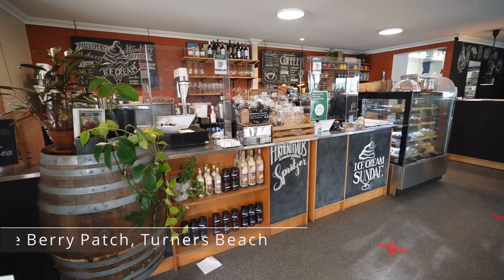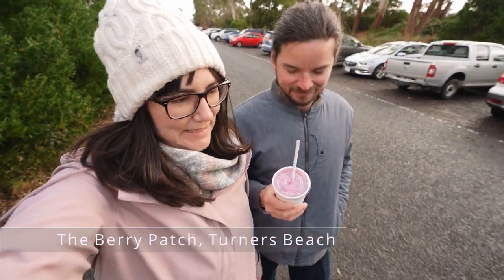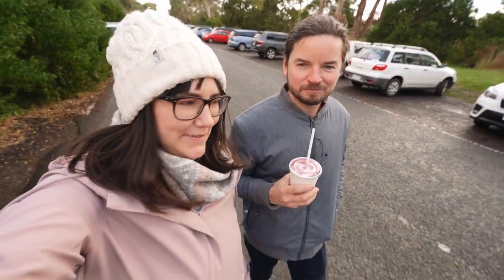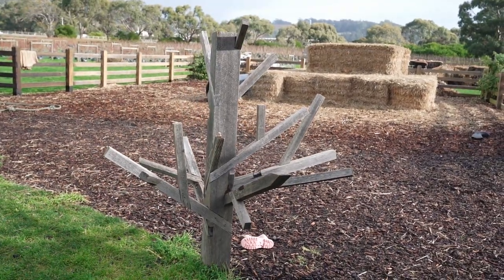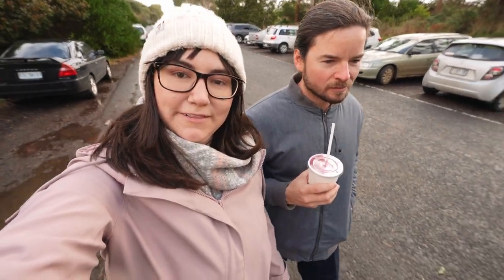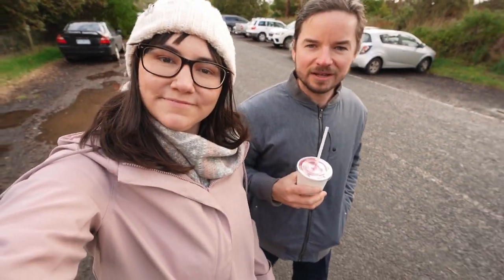We popped into the Berry Patch on recommendation from the lovely man at Sprayton Cider, and we've been eating and drinking too much already, so we could only squeeze in a berry smoothie, but it looks like a pretty cool place. Even prettier in September, I'd say. It was springtime when the berries are actually in season, but still a cool joint with lots of gluten-free on their menu. Definitely nice enough to hold events. It's really lovely outside.